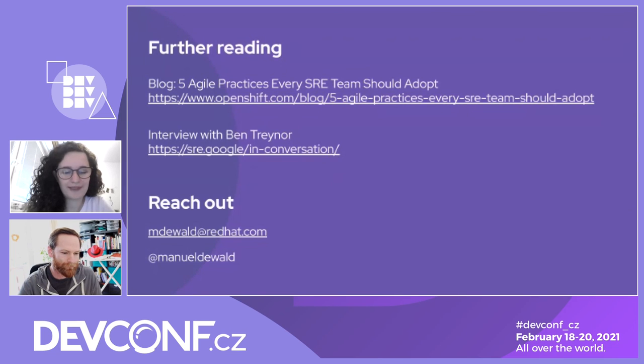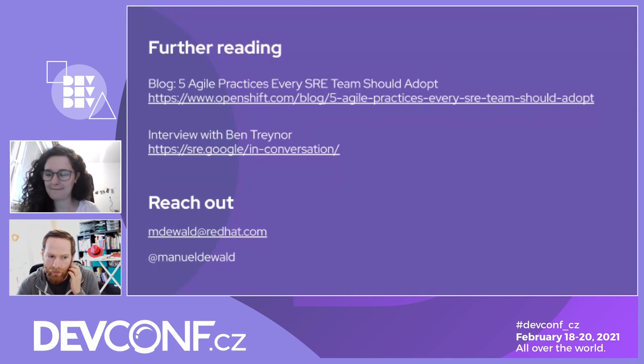Question from the audience: would you prefer a retrospective with or without the manager participating? We do retrospectives without the manager. I think it's up to the team — you can even decide that in a retrospective. I've seen managers who wanted to take part, but the content changes because some people might not feel comfortable talking about certain things with the manager present. The most important thing is that everybody on the team feels safe to talk in the retrospective.